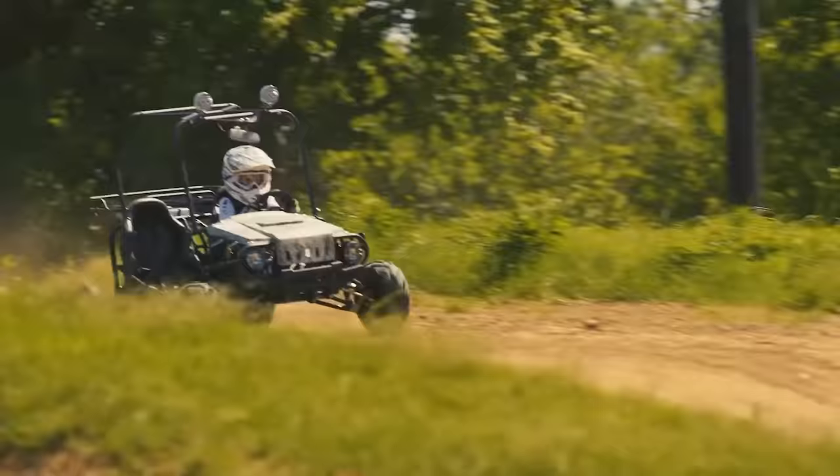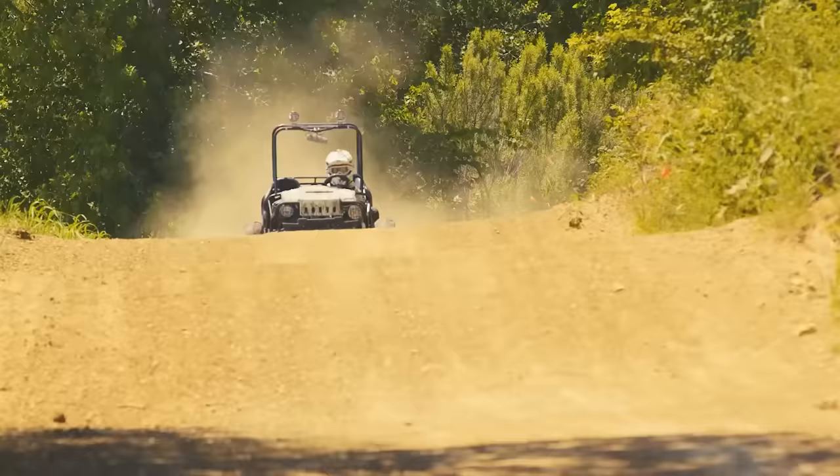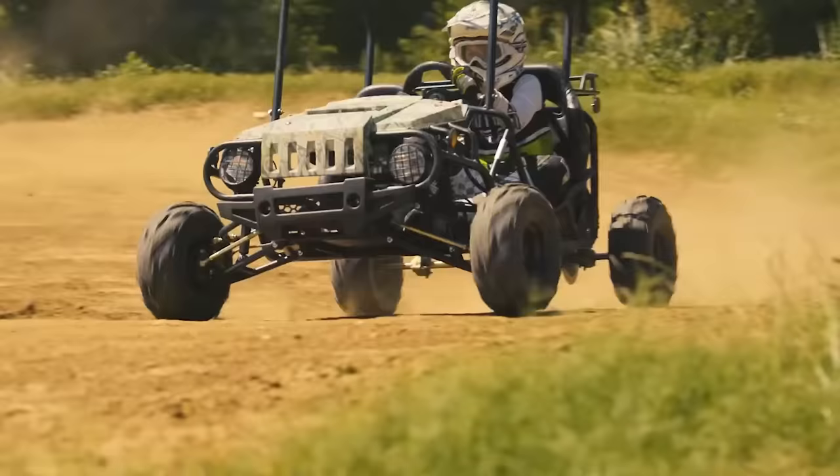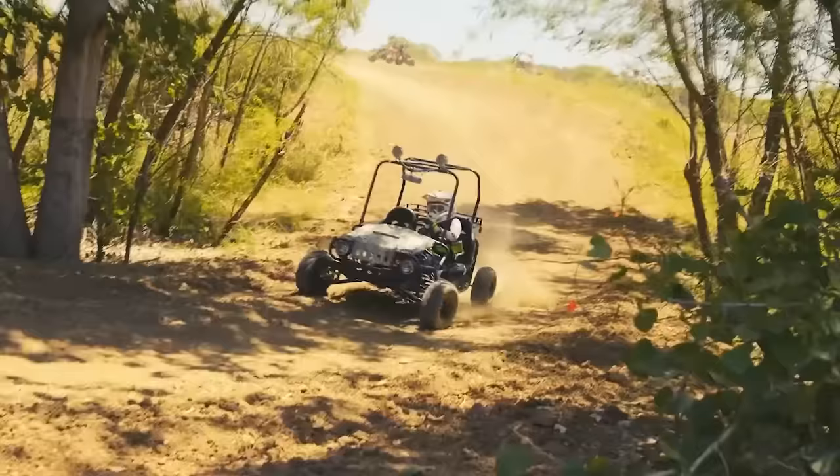Interestingly, this model is one of the few kids cars that require refueling. The tank capacity is about four liters. Of course the Jeep is designed for older children, but it will captivate them for many years to come. Its price is about $1,600.